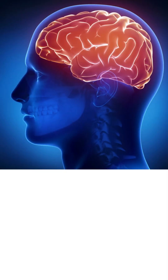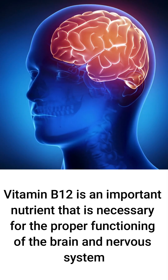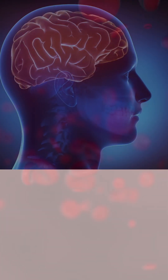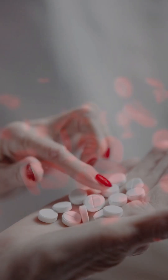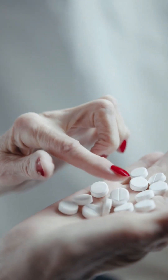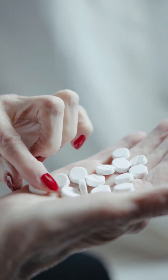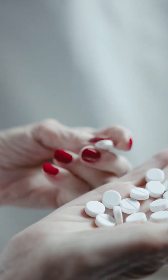Vitamin B12 is an important nutrient that is necessary for the proper functioning of the brain and nervous system, as well as the formation of red blood cells. Methicable tablets are typically taken orally once or twice a day, as prescribed by a doctor. They may be taken with or without food.